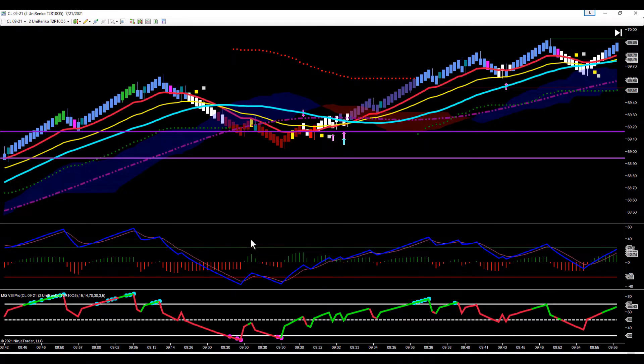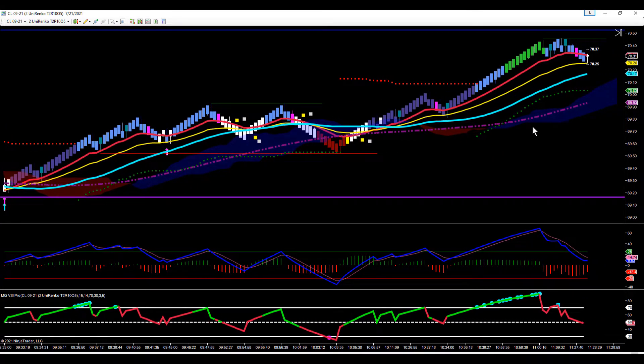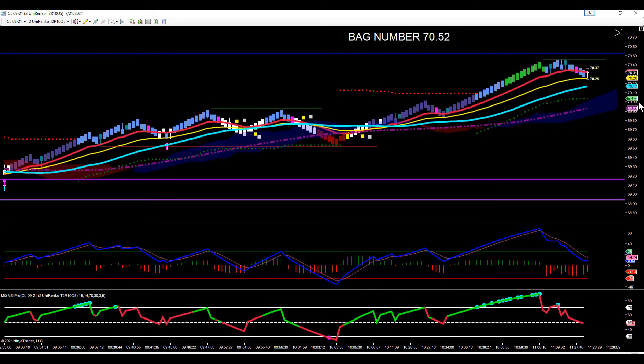Right in here is where the report was released. We had an initial move down, and then crude started climbing and has been climbing all afternoon, starting to get very extended. We have a bag number up here at 70.52.